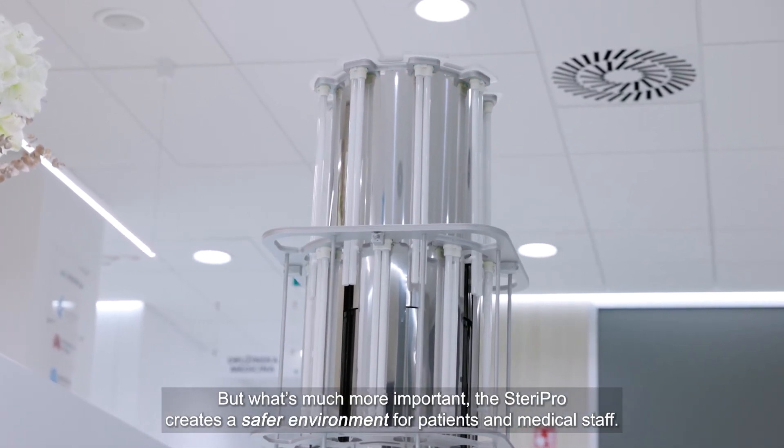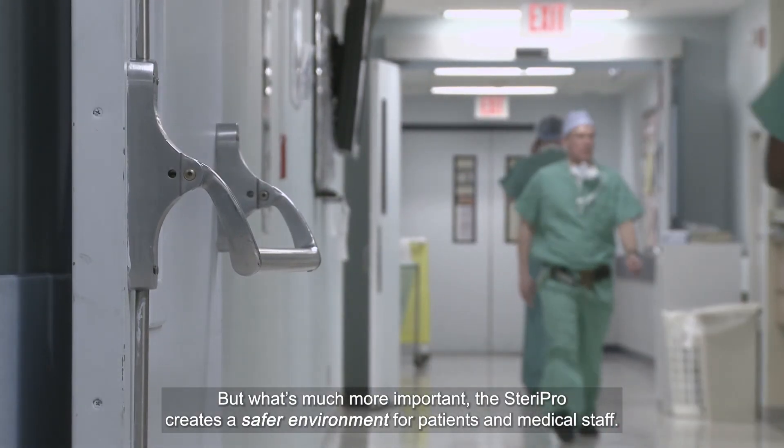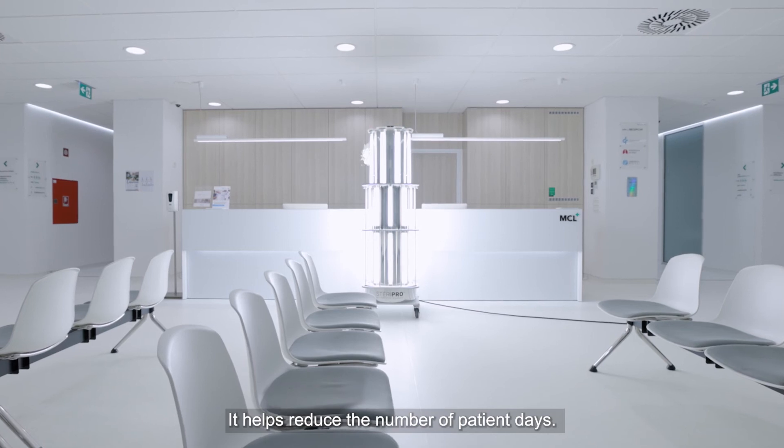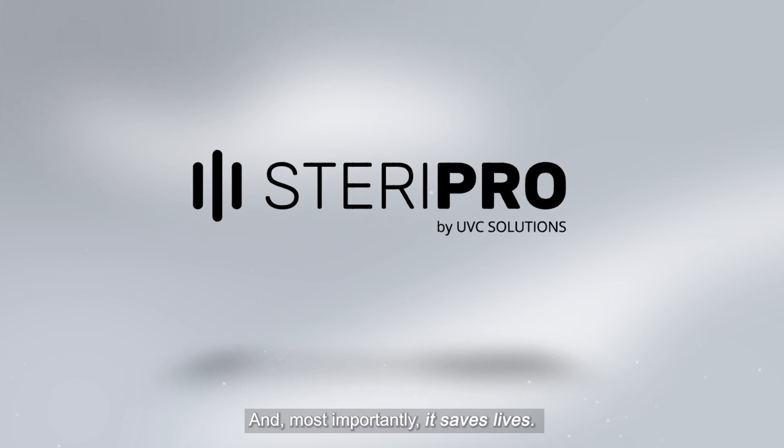But what's much more important, the SteroPro creates a safer environment for patients and medical staff. It helps reduce the number of patient days and, most importantly, it saves lives.